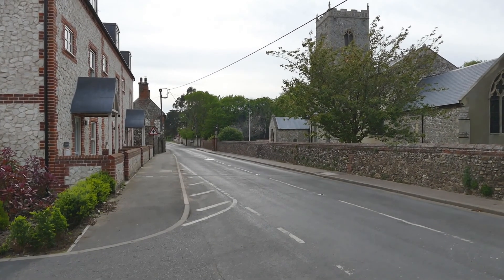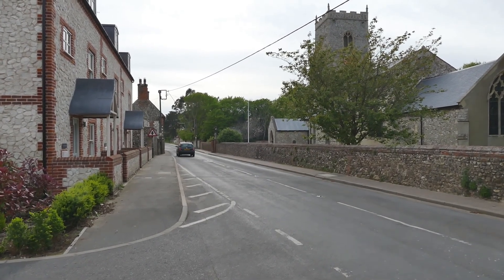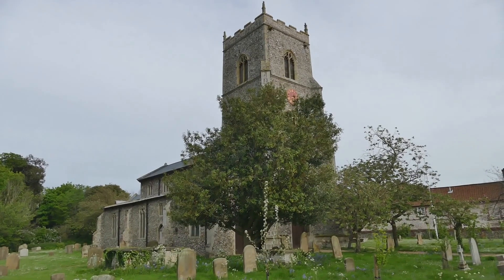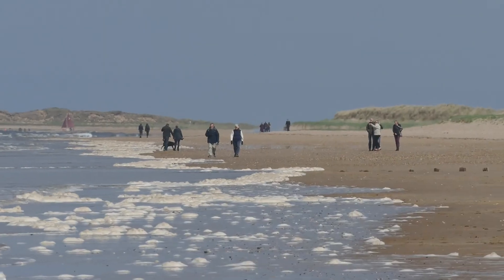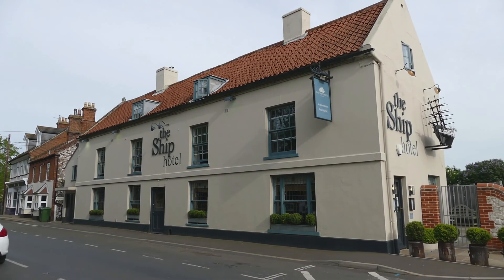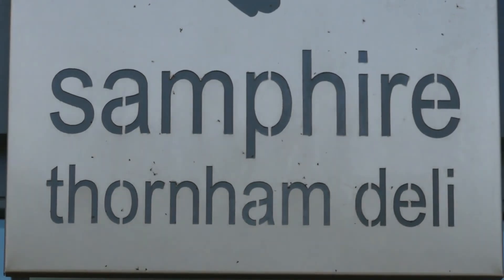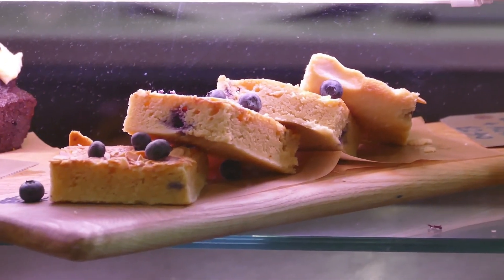My wife and I are in Brancaster in Norfolk to enjoy a relaxing weekend. I'm hoping to get in some wildlife watching and filming. Brancaster is an excellent base to explore the surrounding area, and also has one of the best beaches in Norfolk with miles of golden sand, water sports, a good selection of inns, pubs and restaurants, and an excellent range of locally produced produce.